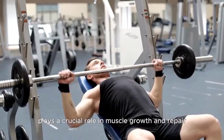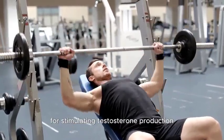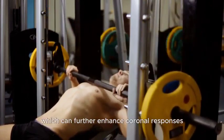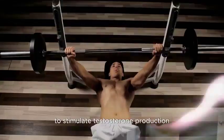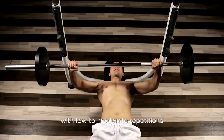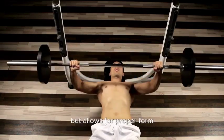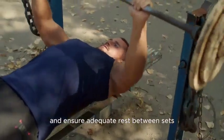Testosterone plays a crucial role in muscle growth and repair, making the Bench Press an effective workout for stimulating testosterone production. Additionally, compound exercises like the Bench Press elicit a systemic response involving large muscle masses, which can further enhance hormonal responses compared to isolation exercises. To stimulate testosterone production effectively, focus on lifting heavy weights with low to moderate repetitions — a common recommendation is 3-6 sets of 6-12 repetitions using a weight that is challenging but allows for proper form. Prioritize quality over quantity and ensure adequate rest between sets.